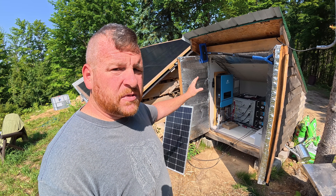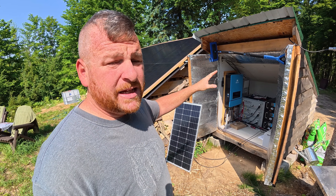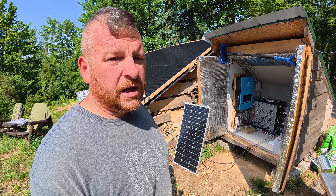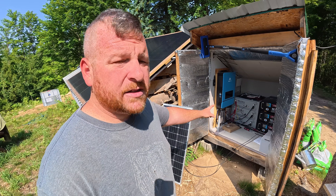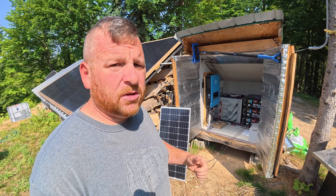It stays pretty warm in the wintertime as well. All that extra heat, we don't want it in the cabin. We don't want that extra weight from these batteries — that's 600 pounds of batteries in our loft.